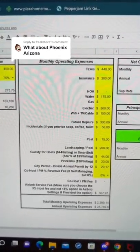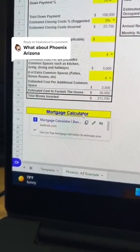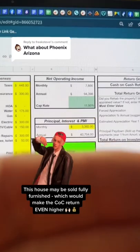Punch in the operating expenses — property taxes, insurance, utility bills, Wi-Fi, things like that. It totals at the bottom. And then we have to get the principal and interest portion of the mortgage, assuming a 5% interest rate, we have $3,392 a month.